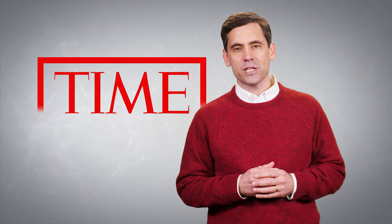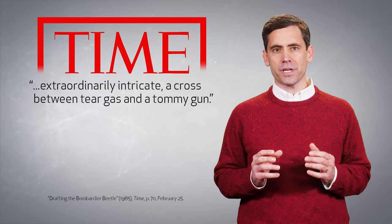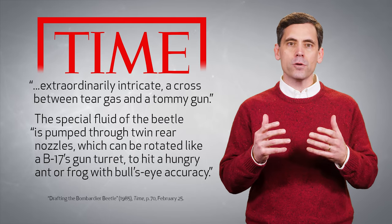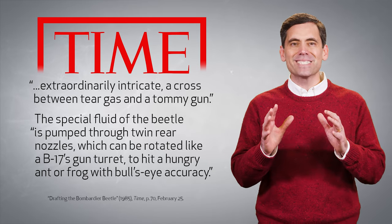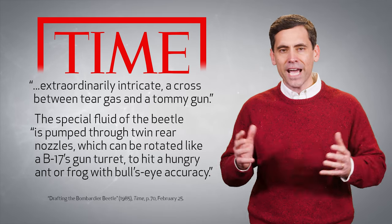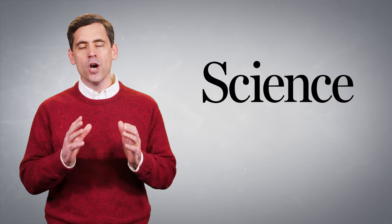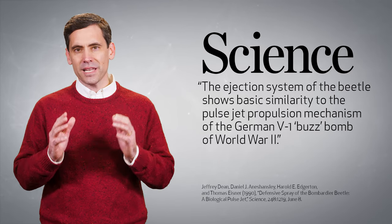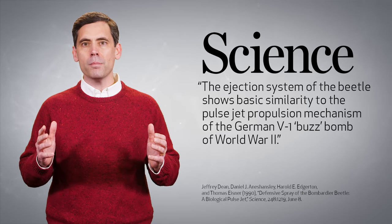Years ago, Time Magazine described the defense system of the bombardier beetle as extraordinarily intricate — a cross between tear gas and a tommy gun. They noted how the special fluid of the beetle is pumped through twin rear nozzles which can be rotated like a B-17's gun turret to hit a hungry ant or frog with bull's-eye accuracy. A few years later, Science Magazine published an article by Jeffrey Dean and his colleagues who highlighted the fact that the ejection system of the beetle shows basic similarity to the pulse-jet propulsion mechanism of the German V-1 buzz bomb of World War II.